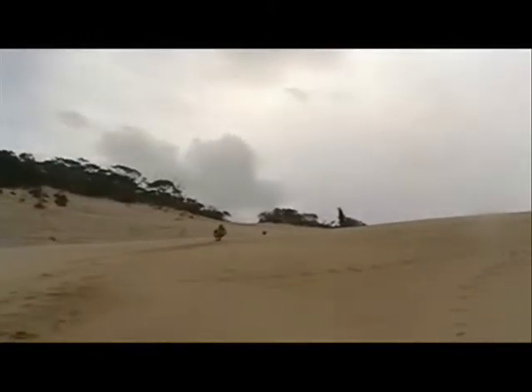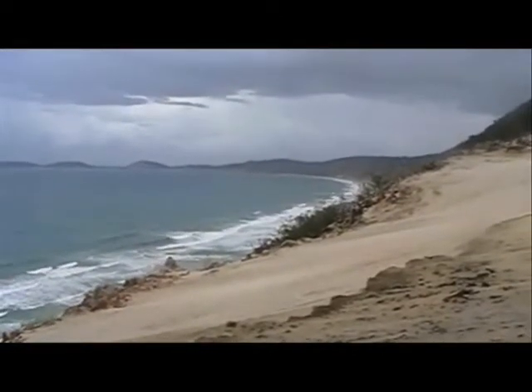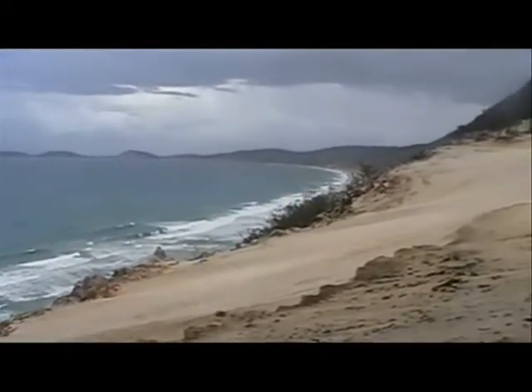At the top of the cliffs, you'll come to the Carlow Sand Blow, a vast area where sand has been blown inland and covered all the vegetation.